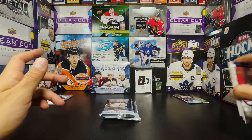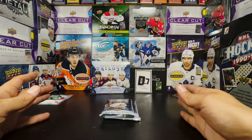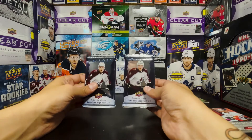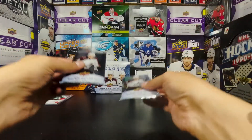All right, we got two packs left. Technically no hits left in the box on average, so let's see if we can beat the odds with two packs left. Which one will be the last pack slow roll? We're gonna go with this one.